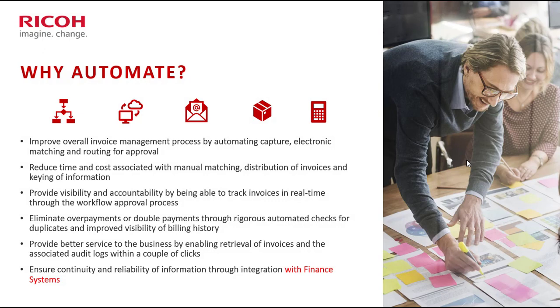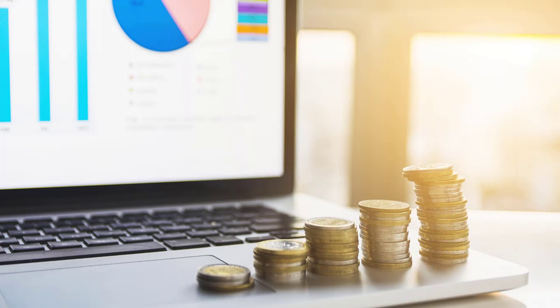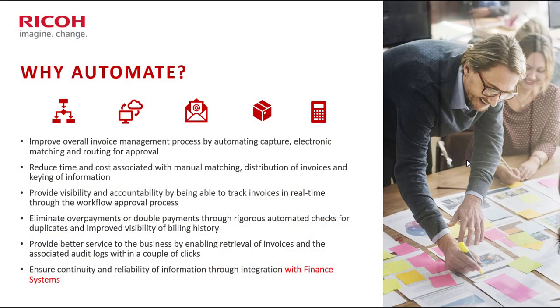We can talk about capturing invoices, reducing time, and saving costs, but from a pure accounting perspective and the things that CFOs are driven by — it's revenue and cost. AP is all about cost, and where it actually does help on the revenue side is if you're not paying your suppliers, you can't get your goods and services to service your customers.